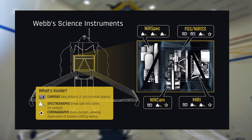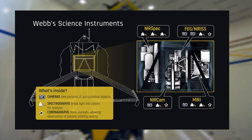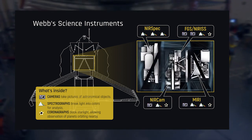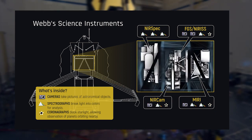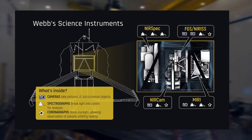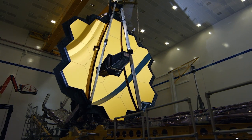Webb sees the universe with four instruments, each specially designed to capture specific infrared wave ranges: a near-infrared camera, a near-infrared spectrograph, a mid-infrared instrument, and a near-infrared imager and slitless spectrograph.